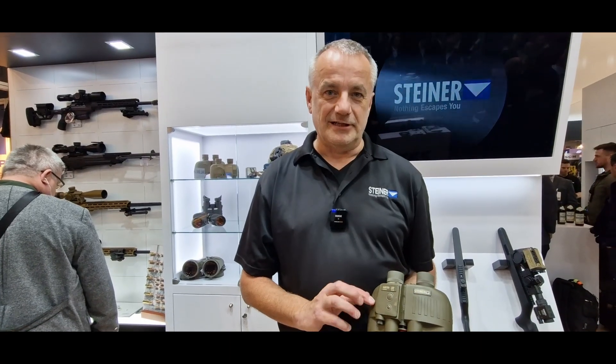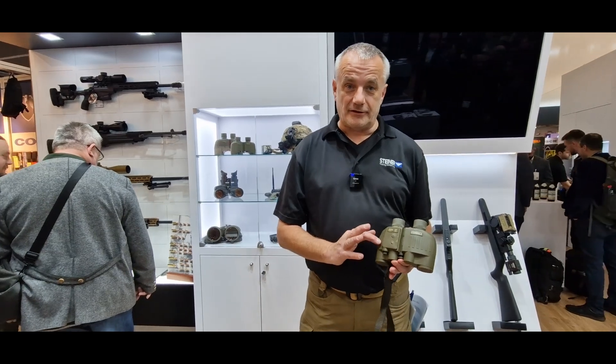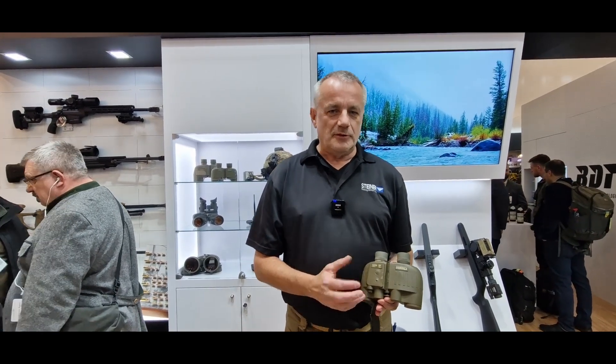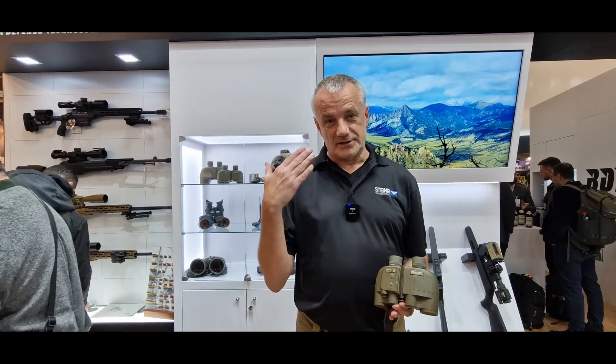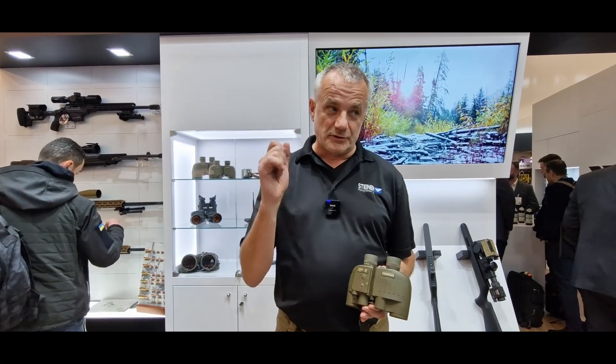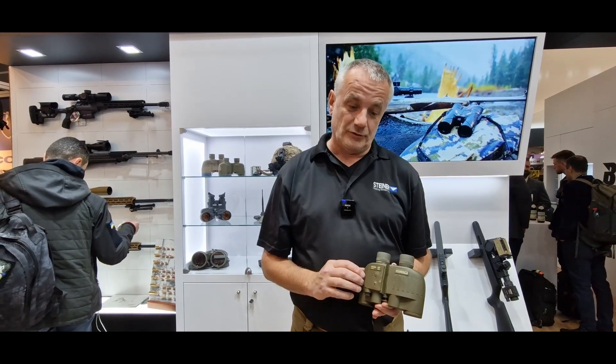Here we have the Steiner laser range finder MA30R, 1535 nanometers, built into a binocular. So you can always use both eyes — unlike most other laser range finders, which are monoculars only.